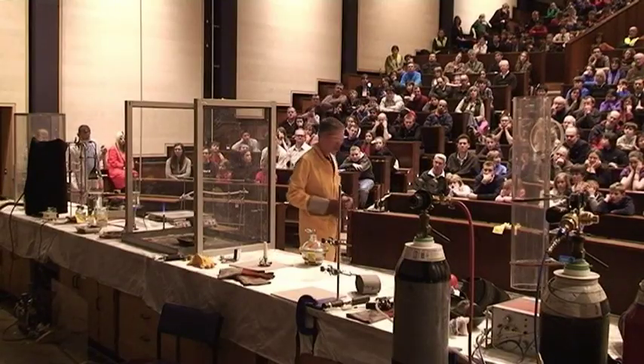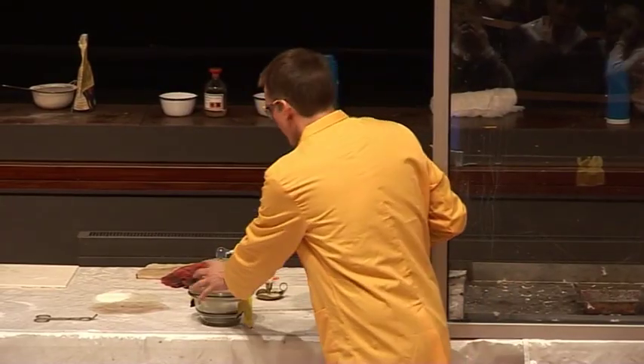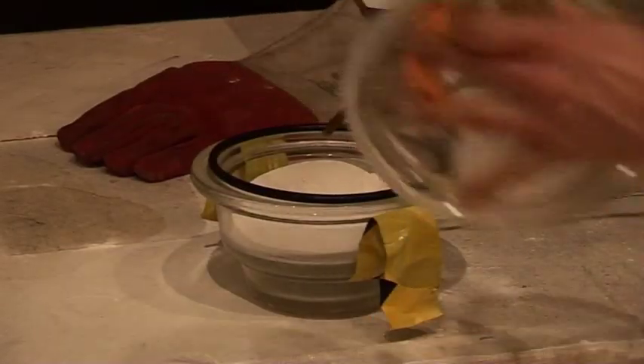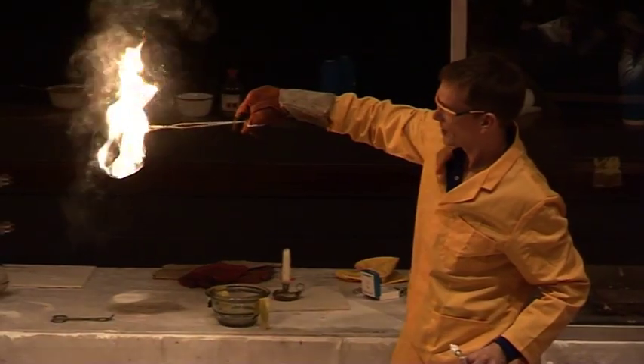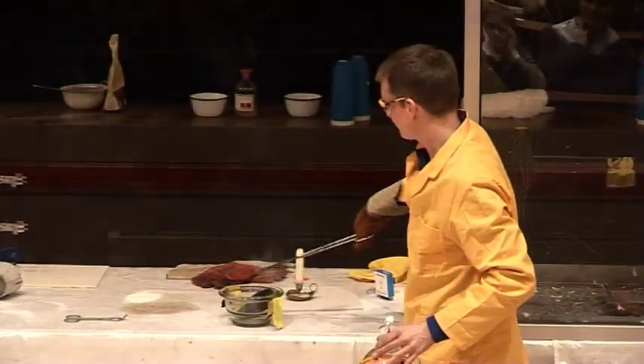But as soon as it comes into contact with the air it should catch fire. So when I take the filter paper out and hold it up, hopefully you'll see a reaction — if we can just have the lights down a little bit, please. There we are — as soon as it came into contact with the air it burst into flames.